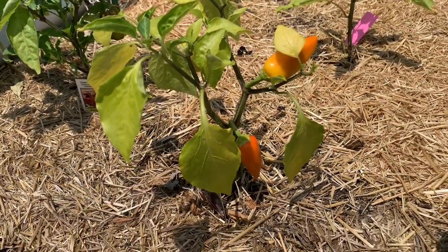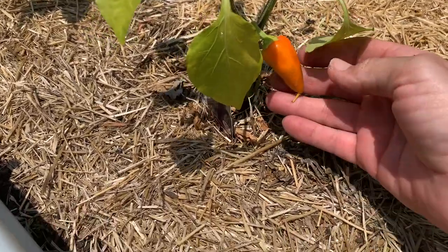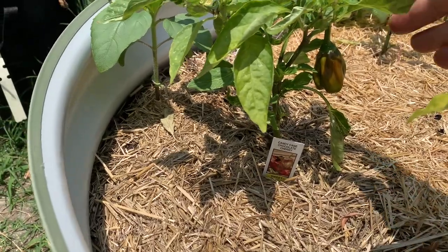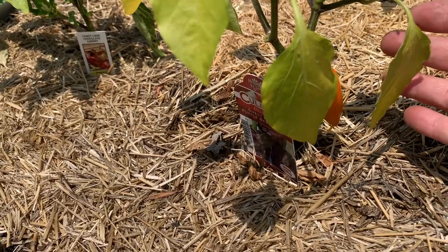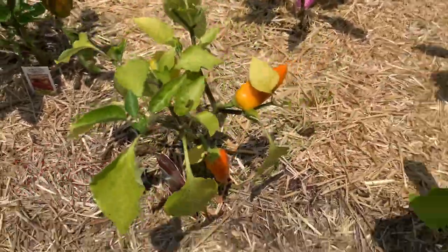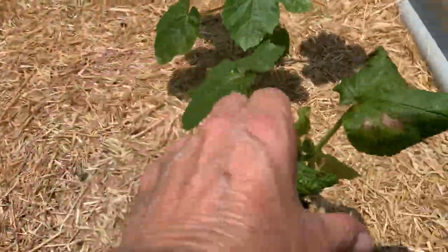Should I harvest these peppers, or do you think I should wait a little bit longer? I'm trying to shade my phone so I can see it. Look at that — it's orange! This one over here is starting to get a little bit better too. I don't know — is it going to get any different color than that? These two guys. And then let me show you the horror — my poor okra plant.